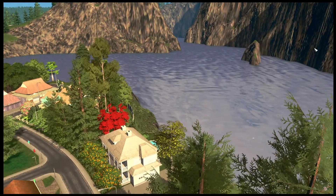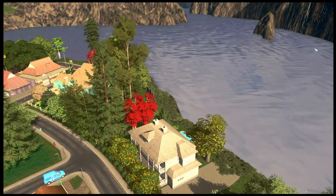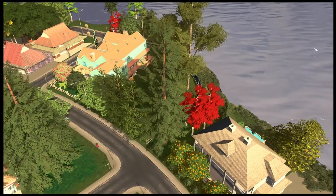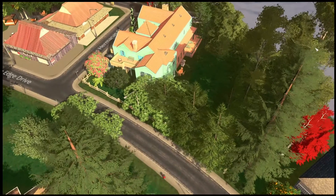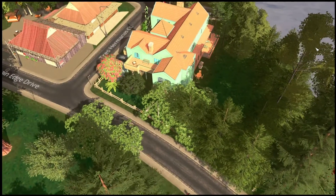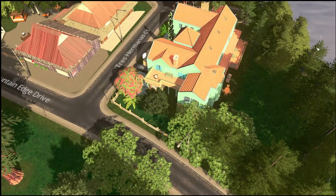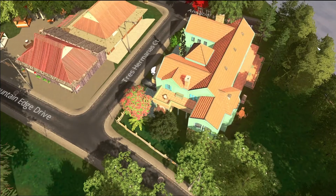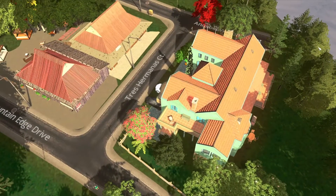Okay, so the video starts with an overview of Kay's house. This is Kay's house coming up — red trees. She's got a pool and a nice view. And her next door neighbor is Tammy with her Spanish-style villa. And then right across the street is Tracy's Japanese-inspired house. Tammy lives on Tres Hermanas Court, which means Three Sisters.